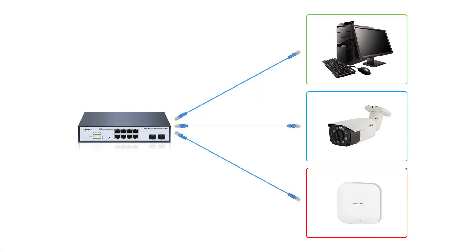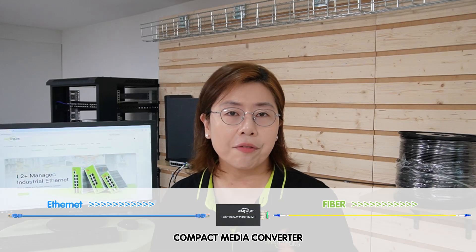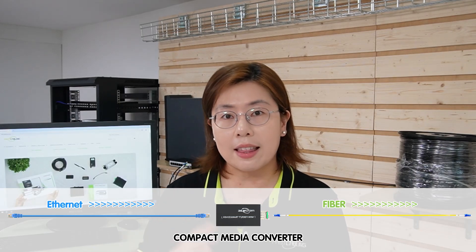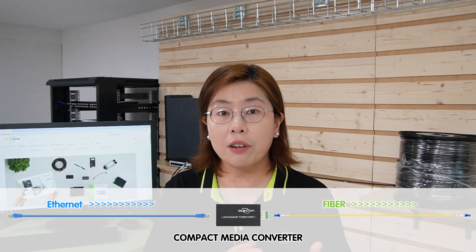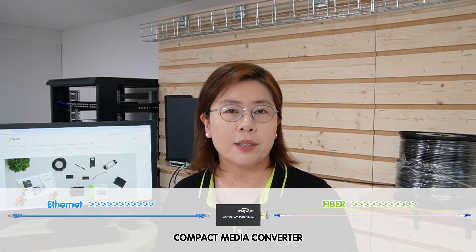Here's another kicker. Not all devices directly support fiber optic connections. Most of us still use devices that require an ethernet connection, and this is where a media converter comes into play. This device will convert the fiber optic signal into an ethernet signal, allowing your traditional devices to connect to super fast fiber optic internet indirectly. And yes, you're still using copper cables again in this last leg.